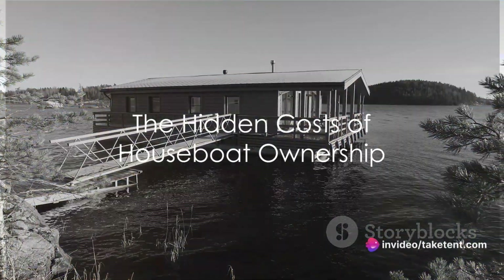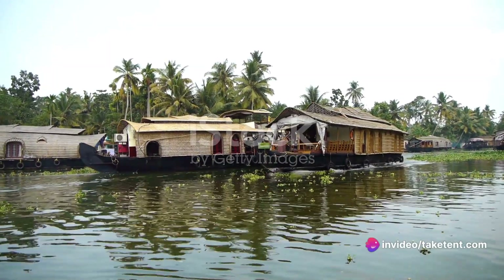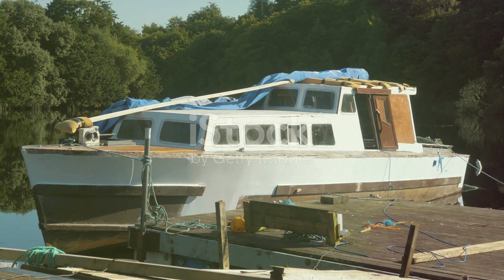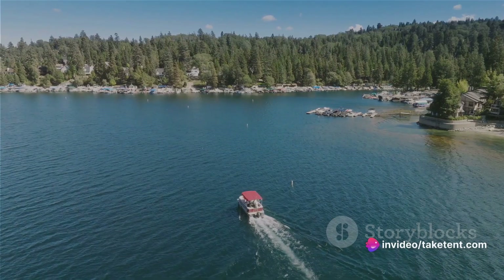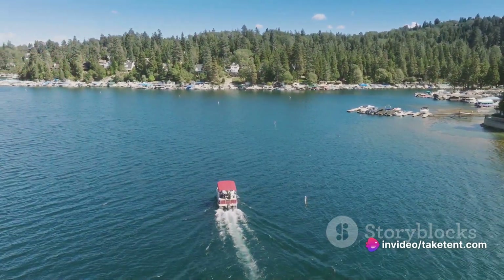Are you aware of the numerous hidden costs associated with owning a houseboat? It's not just about the initial purchase price. There's a plethora of additional expenses that can make houseboat ownership a costly affair. However, it doesn't have to be this way. By opting for Shasta Lake houseboat rentals, you can avoid many of these costs and still enjoy the boating experience you love.